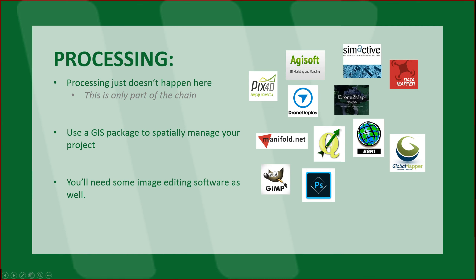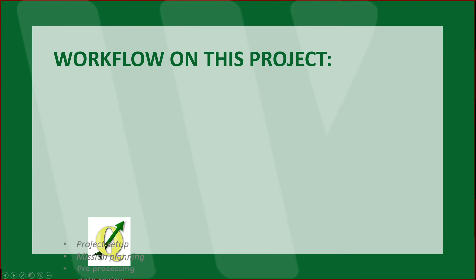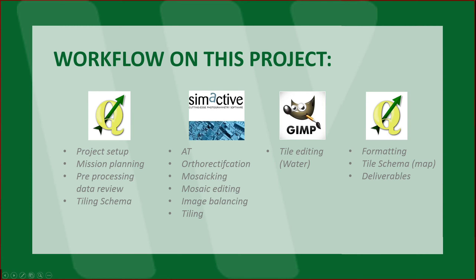You also need some image editing software — you've got GIMP and you've got Photoshop. And are you providing CAD deliverables? If the GIS package you're using can extract CAD deliverables into a CAD format, great; if not, you're going to want to be able to do some translation. So the workflow on this project: in QGIS we did the project setup, mission planning, preprocessing, data review, and created the tile schema. In SimActive we did the image processing. In GIMP we did some editing — primarily water in this case. And then in QGIS we went back in, did some formatting, ensuring the tile schema, and producing the deliverables.